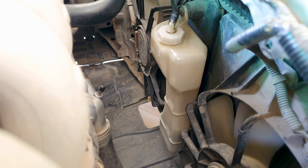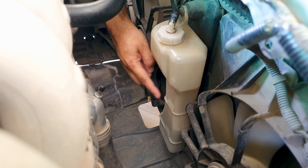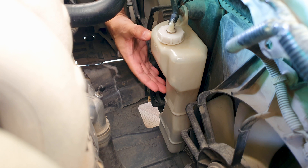Coolant expands when hot. That is why you check your levels when your vehicle is cold. Never fill above the max level.